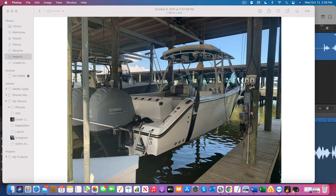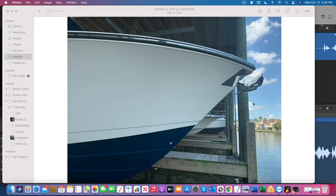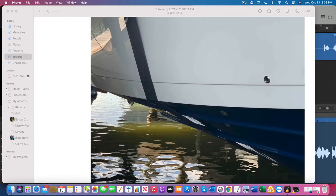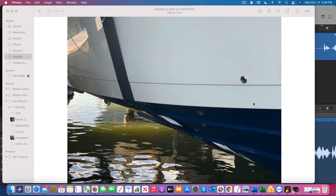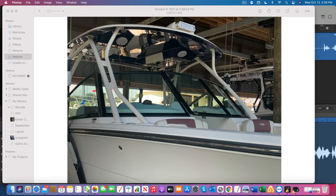I'm helping a friend of mine list for sale his 2017 Cobia 280 DC with twin 2018 Yamaha F200 XCA outboards with 246 hours apiece on them, at least as of today.